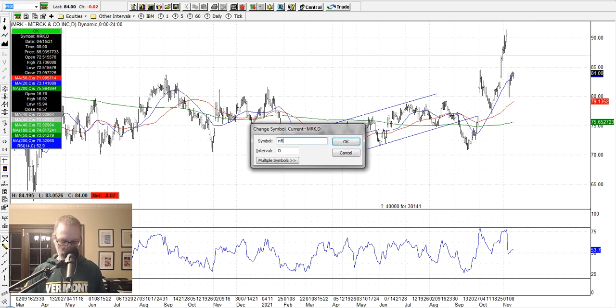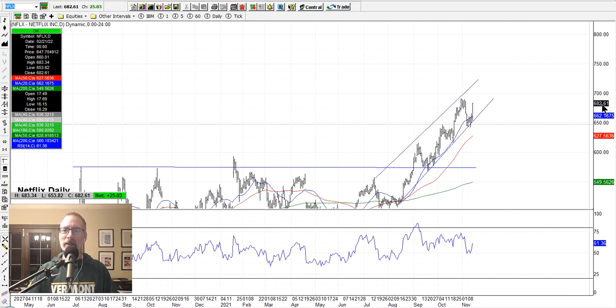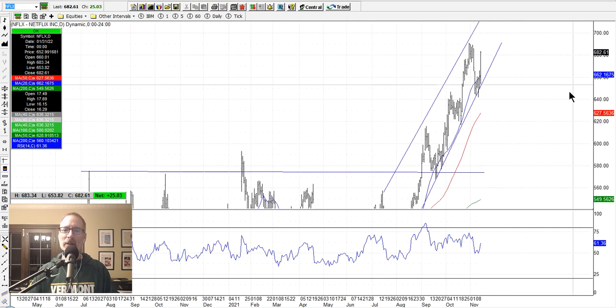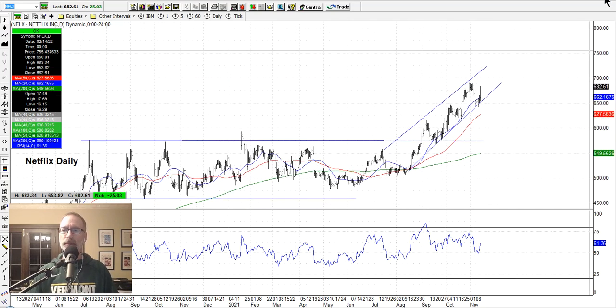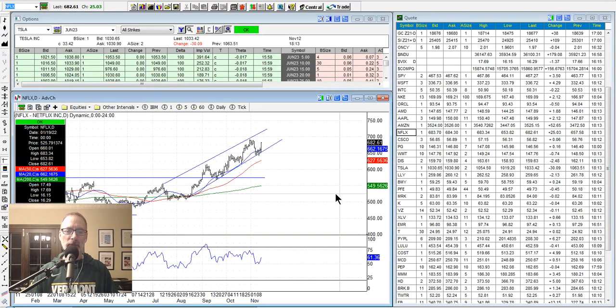Let's take a quick look at Netflix because we got into a trade with Netflix this week — we sold a put spread on Netflix. Netflix had been in this nice little uptrending channel, and when it pulled back to the support near the 20-day moving average and to the lower end of the channel, we said okay, let's get in. We sold a put spread a couple days ago when it was right on the bottom edge of the channel. And look what Netflix did yesterday, Friday November 12th — it went up $25 a share. That's a big move for Netflix. So we caught the bottom, at least for now. It's all about looking for patterns, looking for where the bounces may occur — those are what I call the higher probability setups.